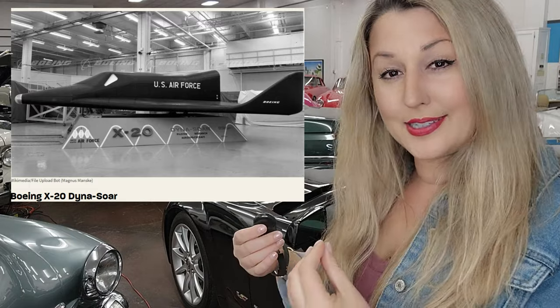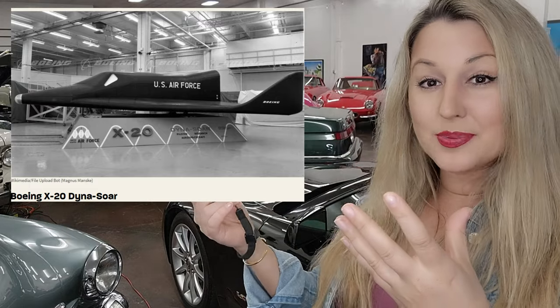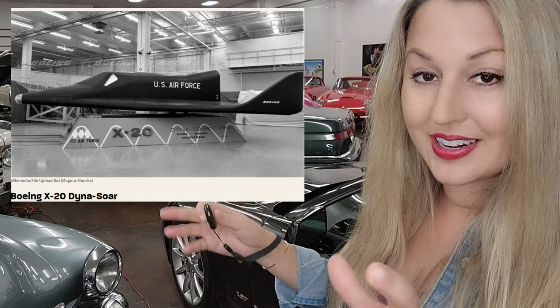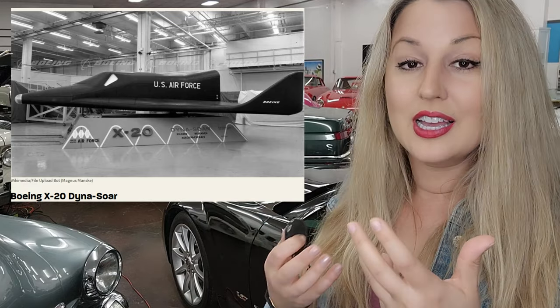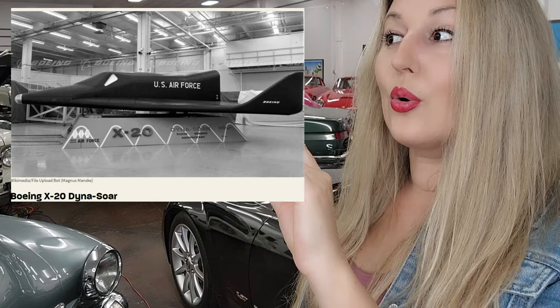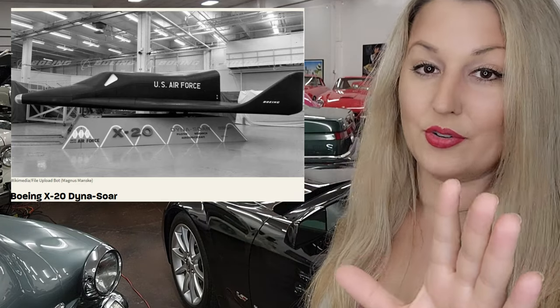Trimulus was also behind a really cool military space plane called the Dinosaur, which was considered the predecessor to the 1980s space shuttle attempts. The Dinosaur was cancelled and never made it off the ground.